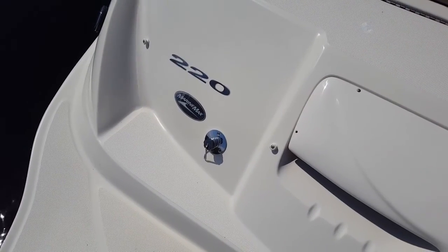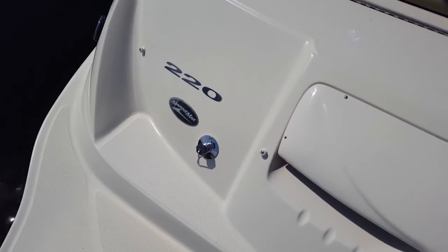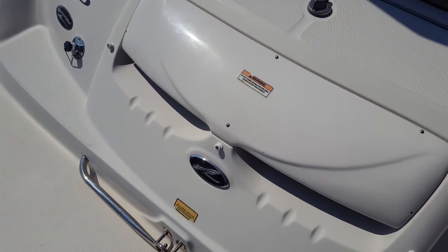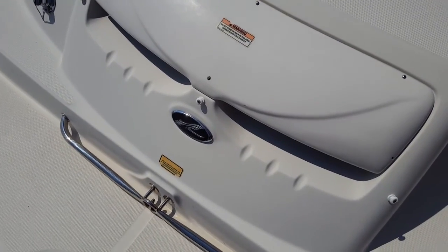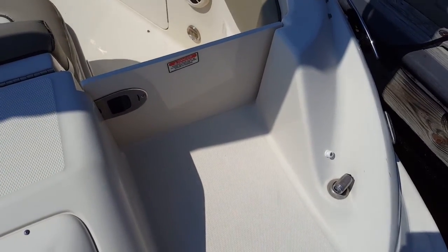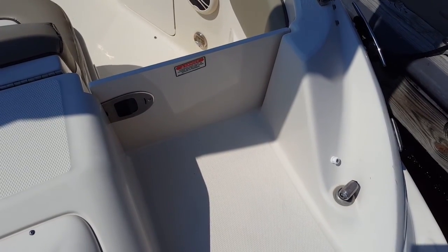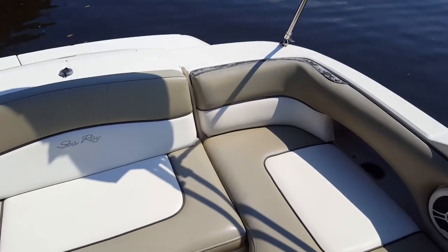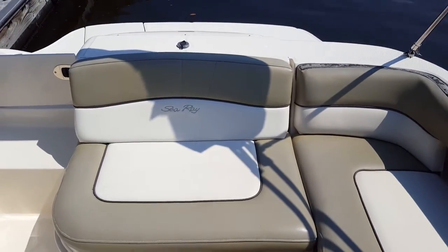One of the best upgrades is the Perko flush system. Hook up your freshwater hose at the end of the day and you can flush out the engine right from the transom — very easy and convenient. There's also a nice stainless tow-eye on the back for tubes and water skiing, and a freshwater wash-down shower on the transom, great for washing down snorkel equipment or a raft after a day on the water.